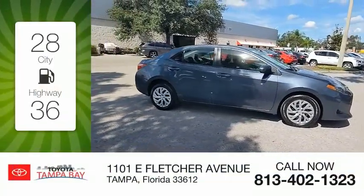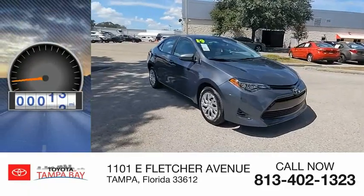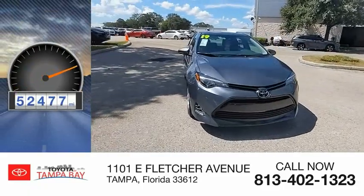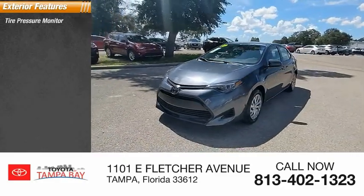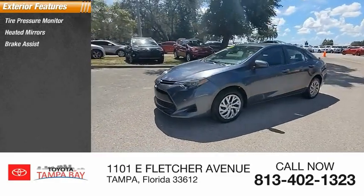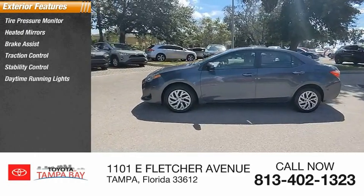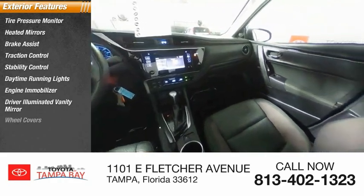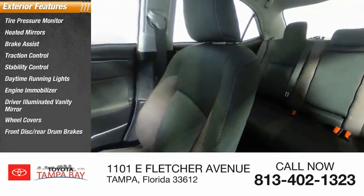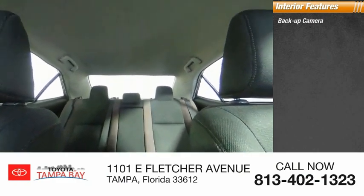Great fuel efficiency saves you money by requiring fewer trips to the gas station. This vehicle has less than 55,000 miles. Here are some of this vehicle's great options: tire pressure monitor, heated mirrors, brake assist, traction control, stability control, daytime running lights, engine immobilizer, driver illuminated vanity mirror, wheel covers, and front disc rear drum brakes.